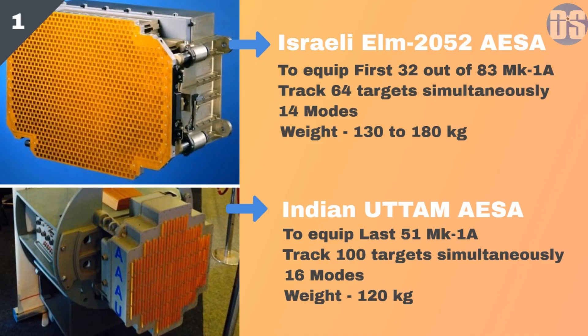A key feature of the Mark 1A variant is an active electronically scanned array radar of Israeli origin. The first 32 Tejas Mark 1A will carry the Israeli ELM-2052 AESA radar, while the Indian Uttam AESA radar will be fitted on the last 51 fighters. Both radars are multimode and can track and engage multiple targets simultaneously.